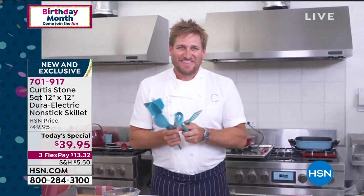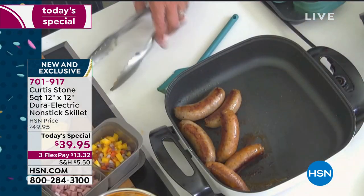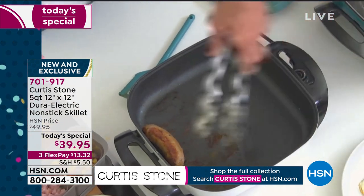Vicky says she got her stuff ordered by midnight, didn't want to miss the price. Linda says she loves your products. Pamela says she got hers to match her new pots and pans. Remember, it is the same DuraPan nonstick technology you love, but now in an electric skillet.